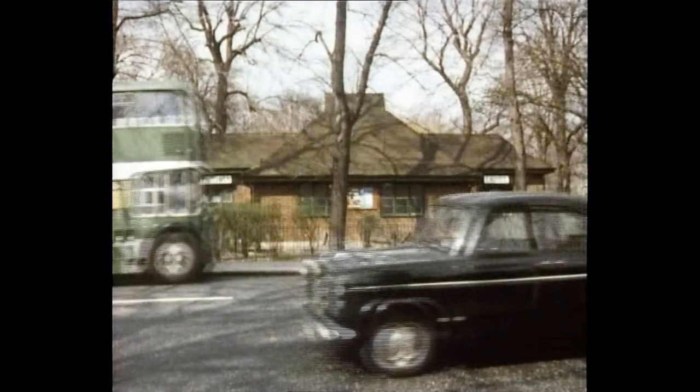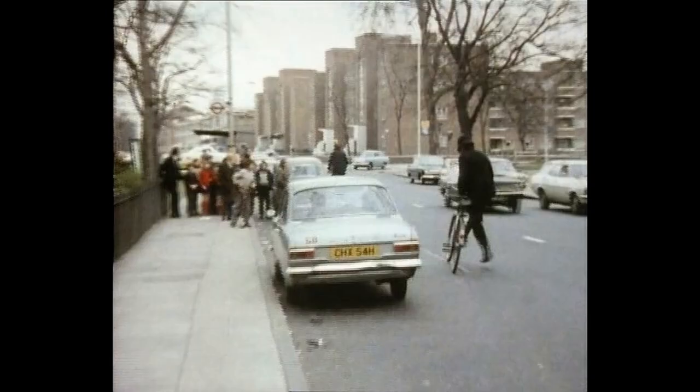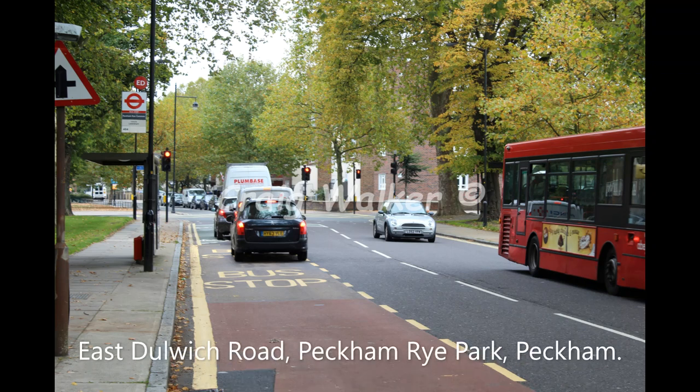Heading back up to Peckham Rye Park again — the toilet block is still there to this day, on East Dulwich Road that runs through the park, but it has now been converted into a children's nursery. And when Blakey cycles off after the bus with the policemen following him, you can see the bus stop remains to this day on East Dulwich Road in Peckham Rye Park.